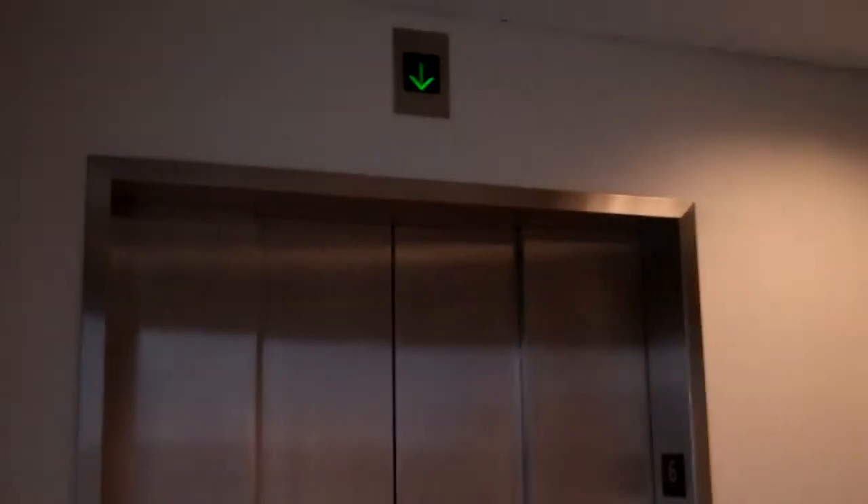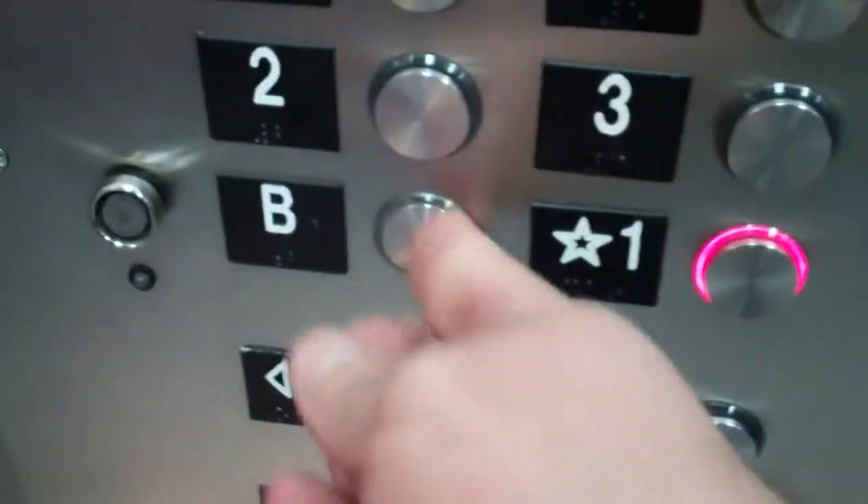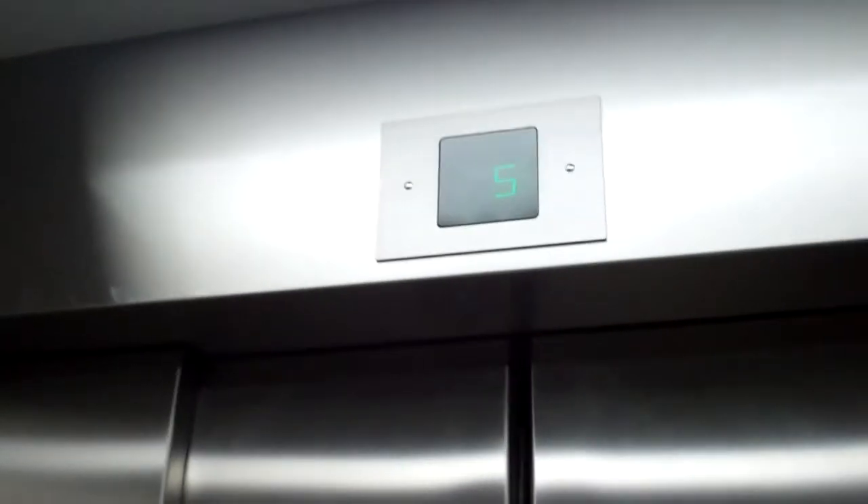And here's this one. Same cab. Nothing different. But let's get a look at the lights. I like the other one. We're stopping at five.